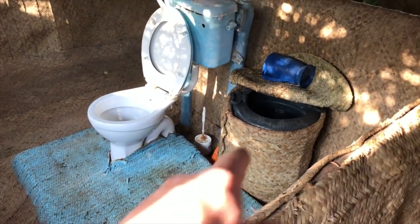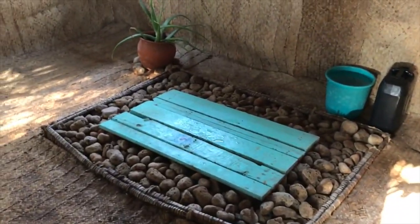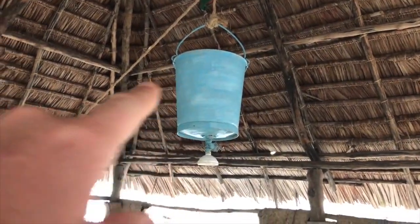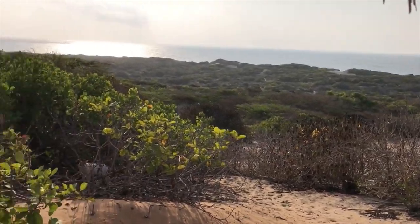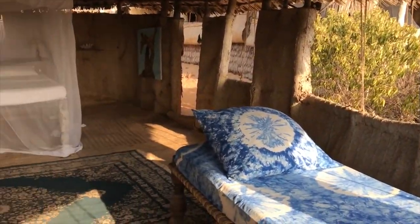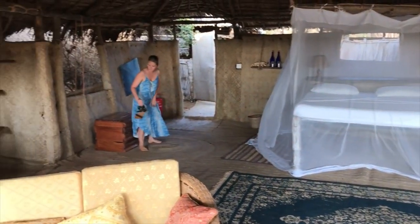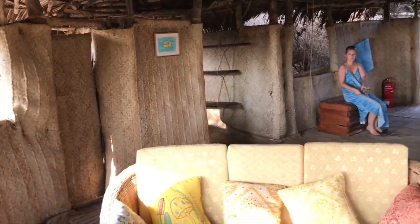Toilet — get the water in here and you fill it up, it flushes. So here's the shower, here's the bucket, you fill it full of water. Look at my beautiful bride.